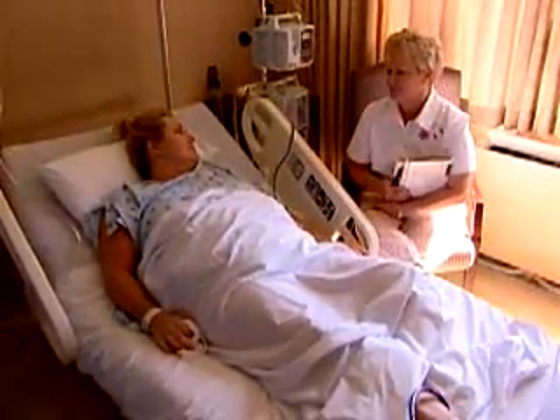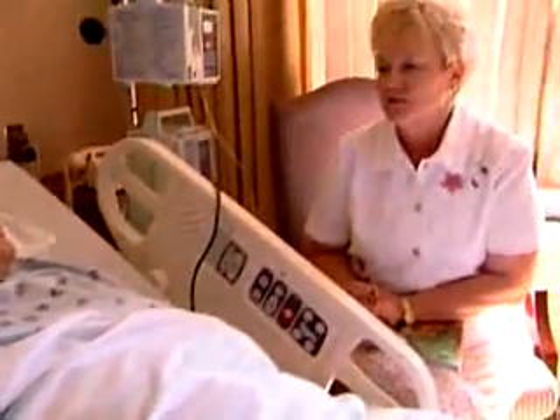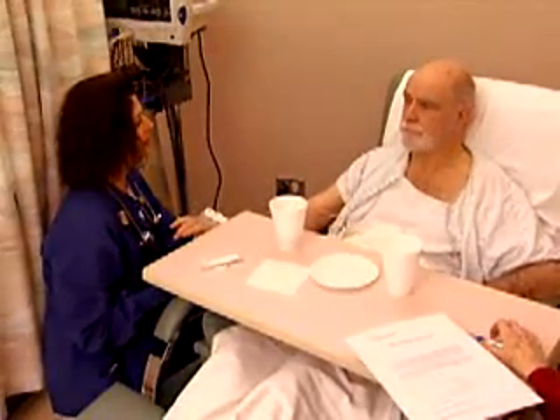PONV is not only unpleasant to the patient, but it is also costly to the healthcare system. Charges for extended recovery room time, medications and surgical support supplies, as well as overall hospitalization charges, are a burden to the system and patients.